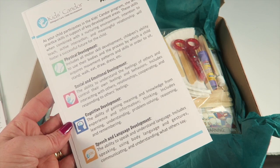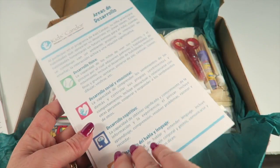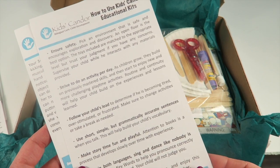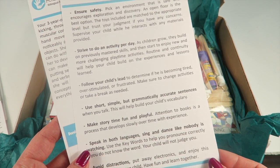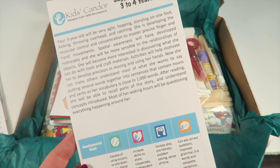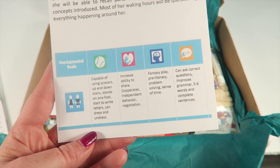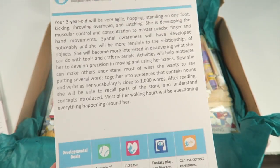This talks about the developmental areas this box will focus on: physical development, social and emotional development, cognitive development, and speech and language development. The back is again in Spanish. This section tells you how to use this kit with tips on how to make it fun and educational. It also talks about where kids at three years old are developmentally and includes some developmental goals at the bottom.